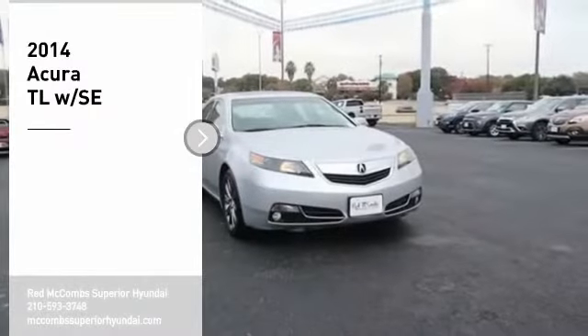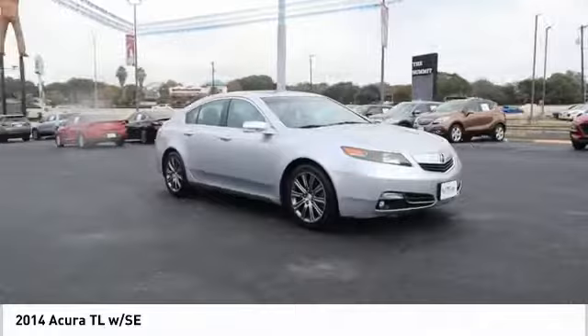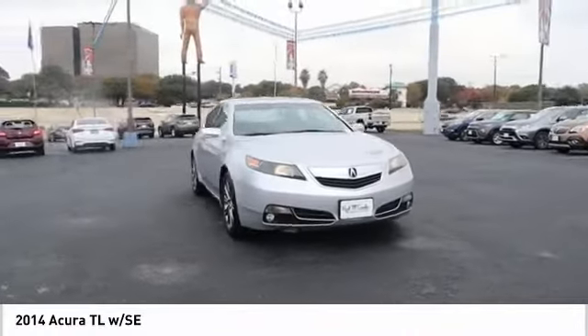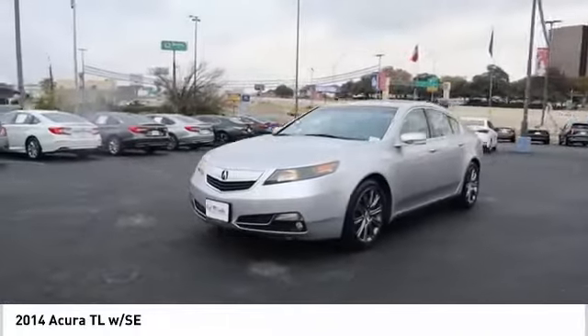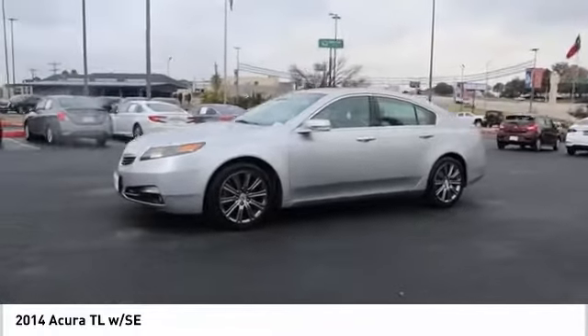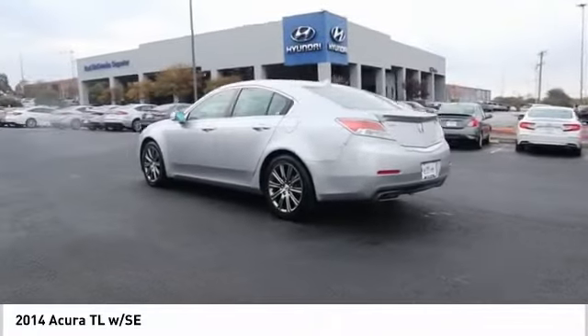Looking for the right vehicle? Check out the 2014 TL. The Acura TL is a strong choice for people looking for a midsize luxury vehicle. Offering a typically spacious Acura interior, this car is loaded with high-tech features and receives top scores in crash tests.